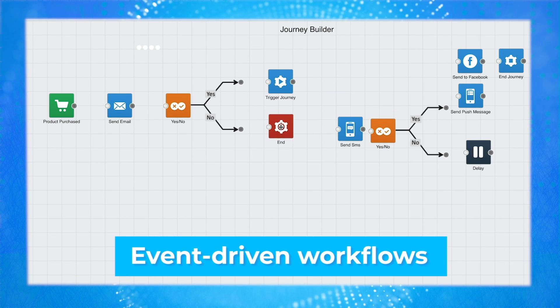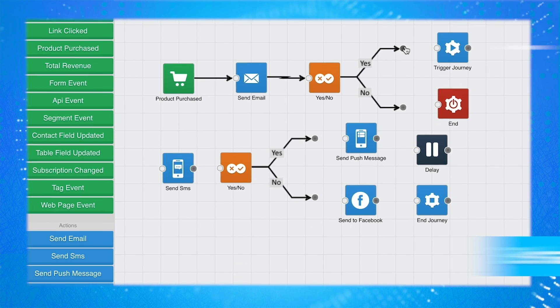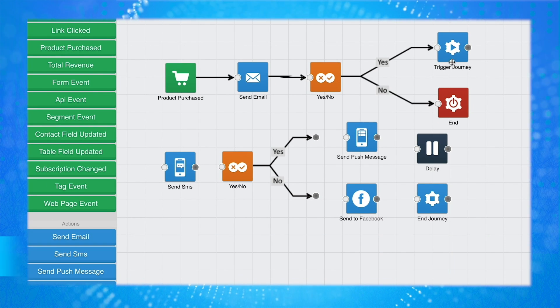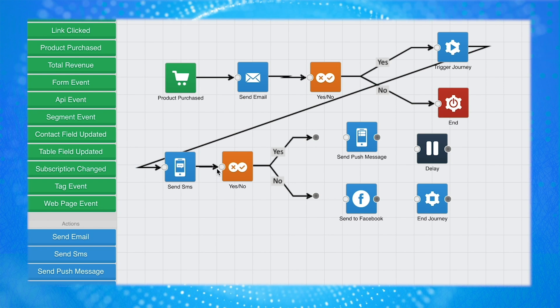You can create event-driven workflows that allow each individual customer to create their journey. Behavior-based triggers enable you to deliver relevant, customer-specific content, which will help increase engagement, purchases, and loyalty.